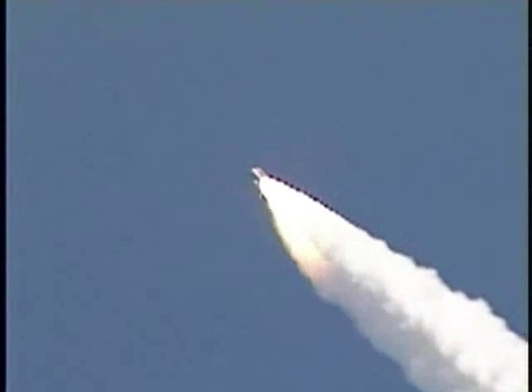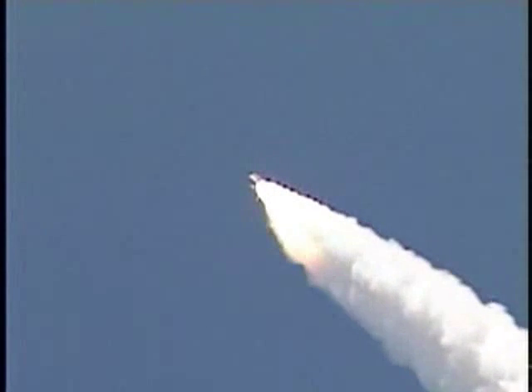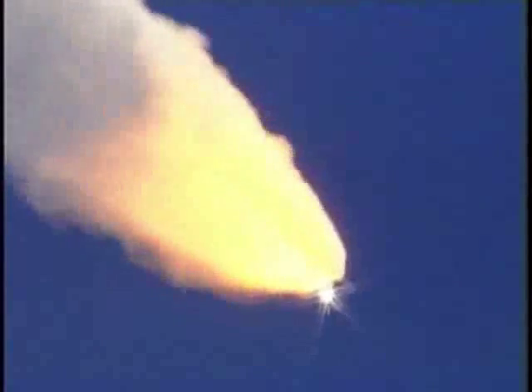57 seconds into the flight, engines beginning to rev up, standing by for the throttle-up call from Capcom Steve Frick. Discovery, Houston — go at throttle up. Roger, go at throttle up — sounds USF only.